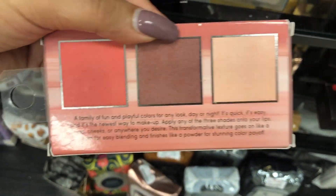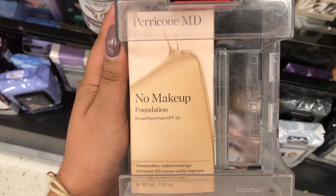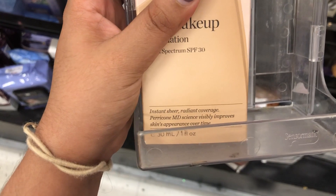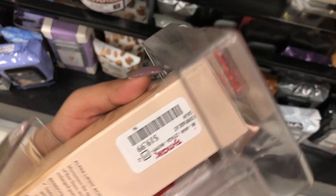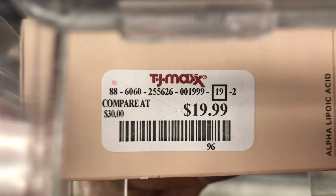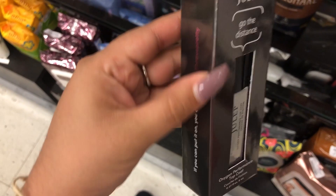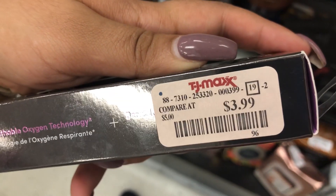And these are the shades that come inside. Here we have a Perricone MD No Makeup Foundation Broad Spectrum SPF 30 — it's an instant sheer rating coverage in the shade Light, retailing for $19.99. I also found this Zoya Go The Distance Oxygen Performance Top Coat — it's a nail polish, retailing for $3.99.